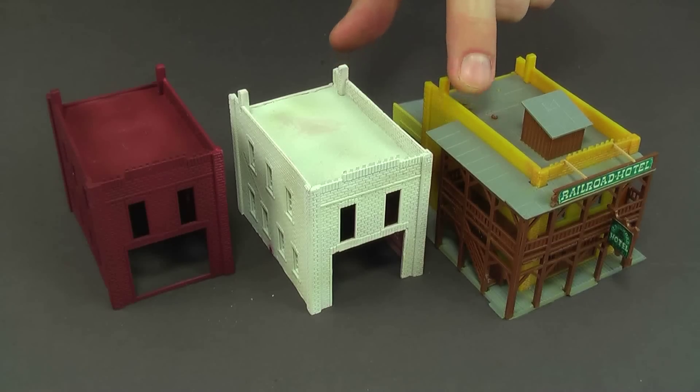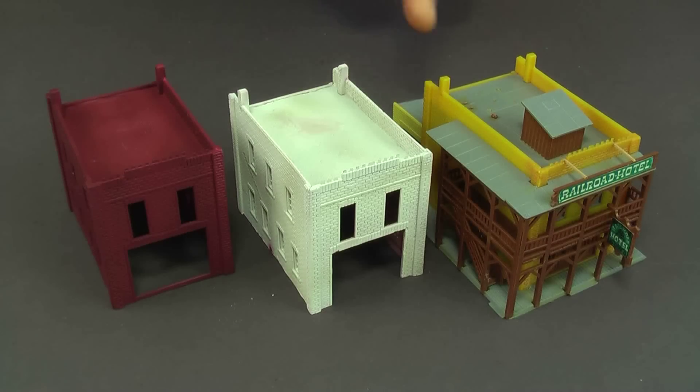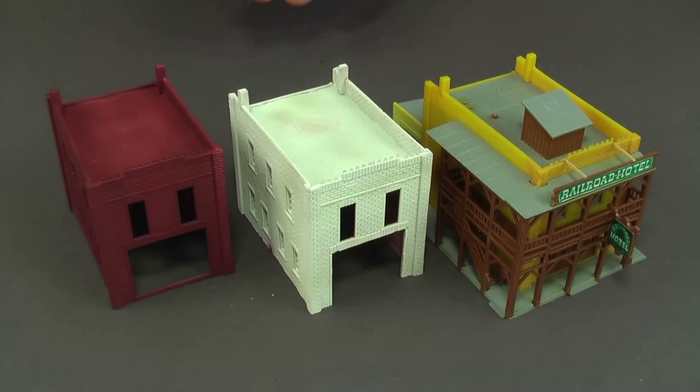This one is unpainted bare plastic, and you can actually see through it — bare plastic is translucent. These two I've painted, and even if you did nothing else but just paint them it's a huge improvement. Nothing looks worse with a structure than having the walls glow — light should come through the windows, not through the walls.